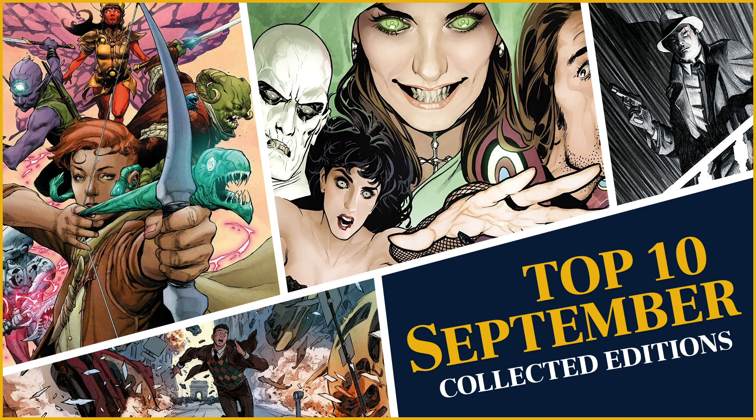Hey hey hey all you perfectionists! Welcome to Perfect Edition Comics. I'm your host Perfect. It's the middle of the month and that can only mean one thing — looking forward to what you should buy next month. So let's go through my top 10 collected editions for September 2021. Let's do this thing.